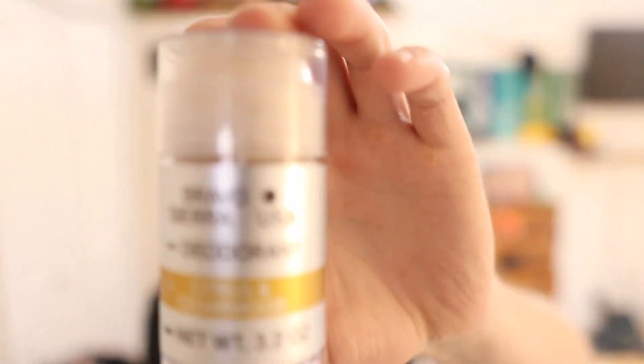Happy Veterans Day — go out and support your local veterans, like a VA or a VFW. Go out and buy some of this Bravo Sierra soap — maybe it'll work for you. The deodorant's really good, check that out. I got it at Walmart. Also pick up some Black Rifle Coffee because they support veterans too, at least that's what it says.